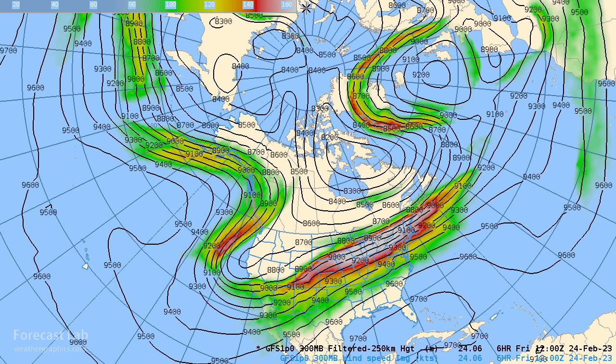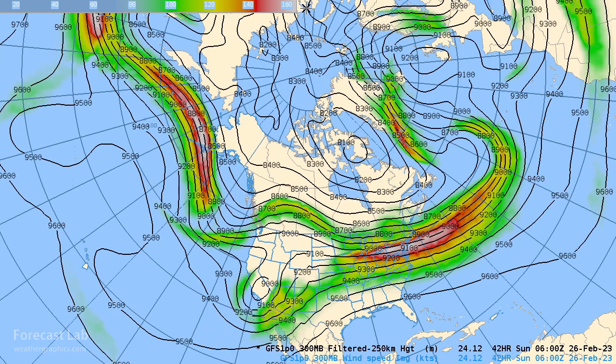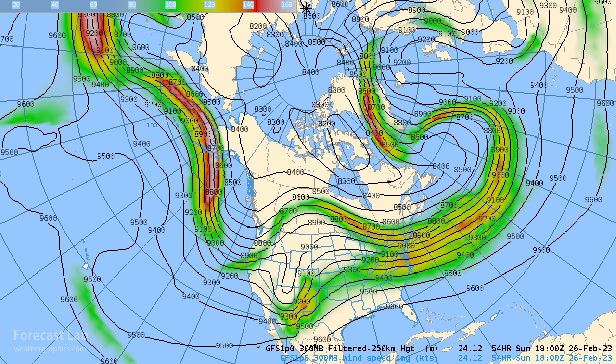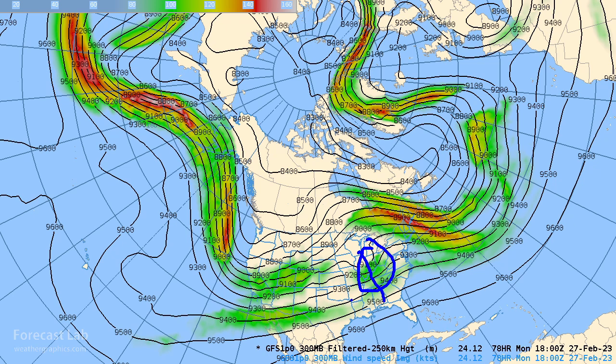Another segment of the polar front jet is very strong — about 160 knots over the Great Lakes. Looking at how this unfolds going into the weekend, a cutoff low breaks off California, so bad weather isn't quite over for southern California. Then Saturday night into Sunday it starts making its move into the southern Rockies — the Four Corners, New Mexico, and Arizona. By Sunday night that trough opens up and weakens; that was originally the cutoff low from California.